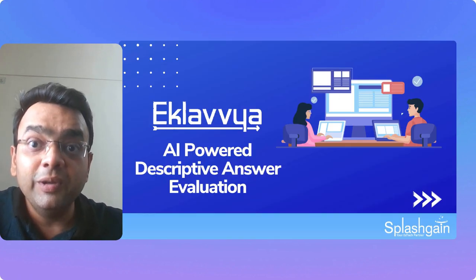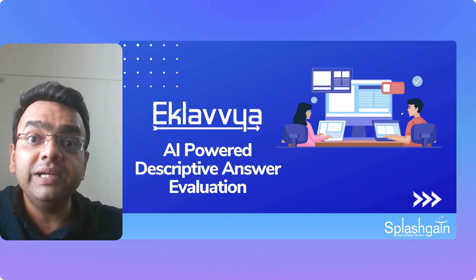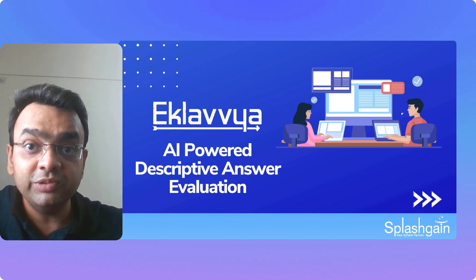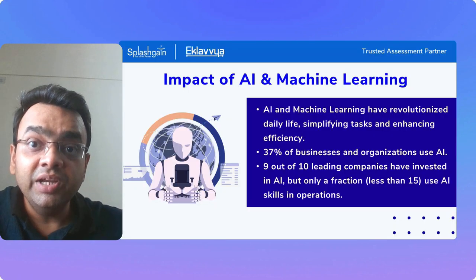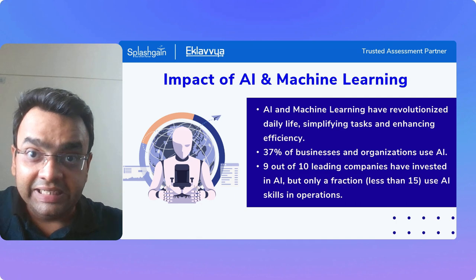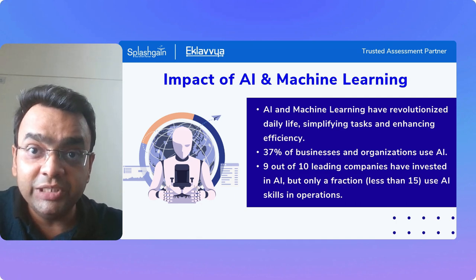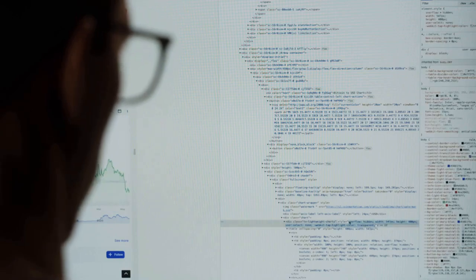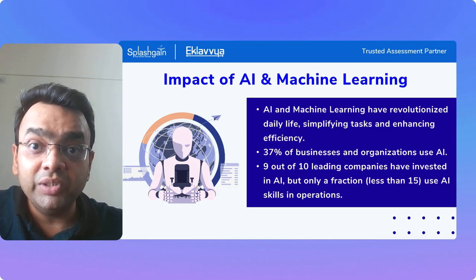Introducing the AI automated descriptive answer evaluation feature provided by the A-Club web platform, which will certainly help you automate the descriptive answer evaluation process with high accuracy using advanced AI algorithms. AI is getting adopted across multiple sectors, and educational institutions are also embracing it.